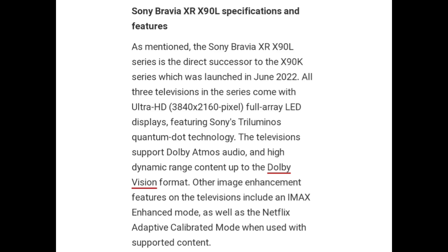Sony Bravia XR X90L Specifications and Features. The Sony Bravia XR X90L Series is the direct successor of the X90K Series which was launched in June last year. All 3 televisions in the series come with an Ultra HD Full Array LED display featuring Sony's Triluminous Display Quantum Dot technology.